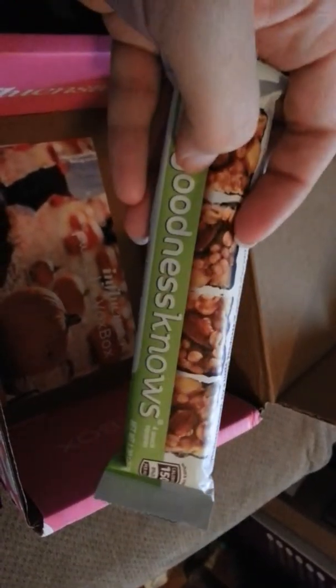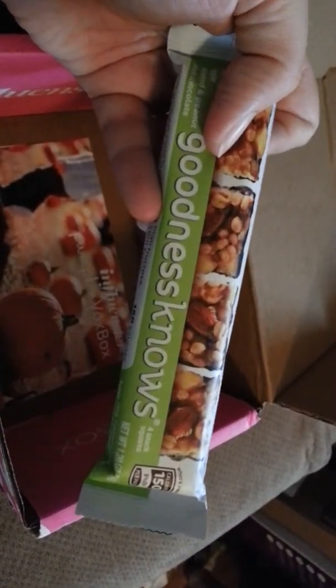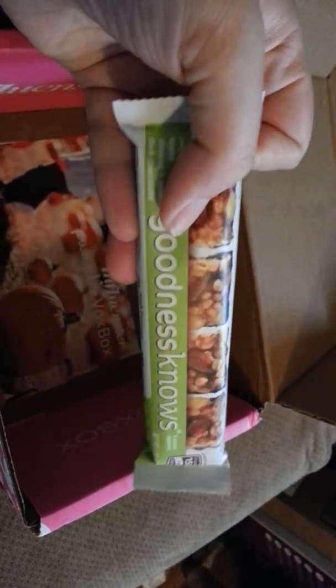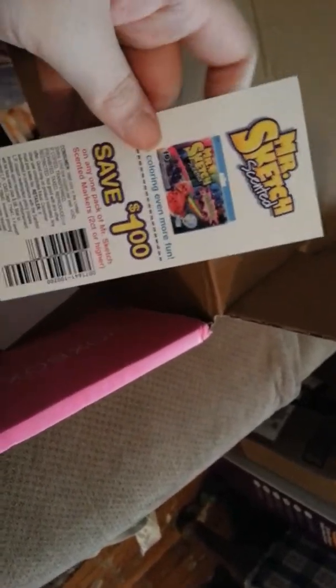We have a Mr. Sketch Sticks washable marker in blue. I am an artist, so that's pretty exciting to me.